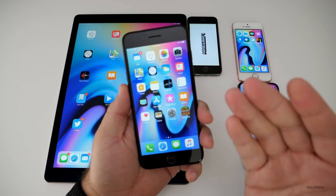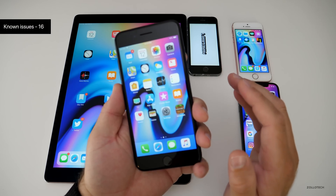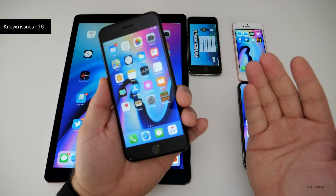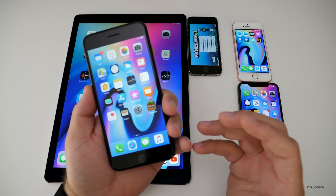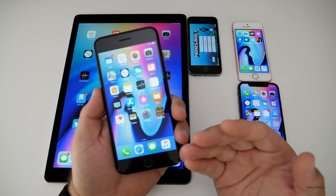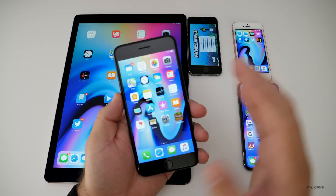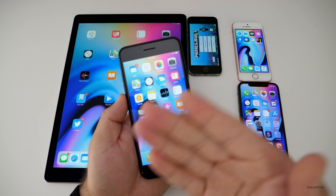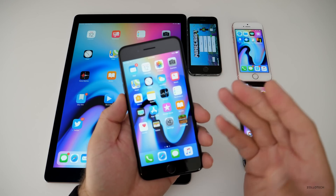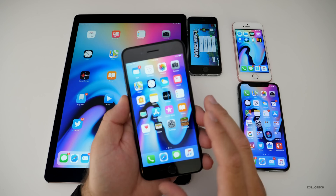But first I wanted to go over the known issues. There are still 16 known issues in the notes from Apple, although they're all the same as before. It looks like they haven't updated the notes, because a lot of them affect older devices or older builds — like updating from iOS 12 Beta 9. It looks like most of those have been worked out, and it should be pretty stable.